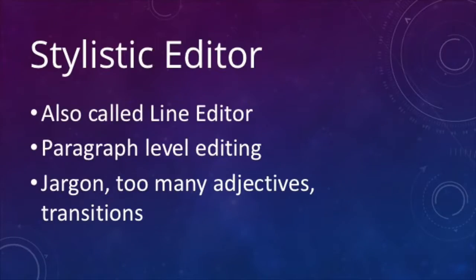After the developmental editor, you've got the stylistic editor. This type of editor is also called a line editor, and they're taking a look at the paragraph level of your work. That means: are you using jargon that the readers won't understand? Are you being too flowery with your adjectives? Do your transitions make sense? This is a great kind of editor — I love working with these types of editors because they help me talk to the reader at the level that the reader is going to be. Although I often will do this type of editing on my own, it's always nice to have a second pair of eyes, especially with the transitions, because I have a tendency to just go for it and don't always make good transitions.